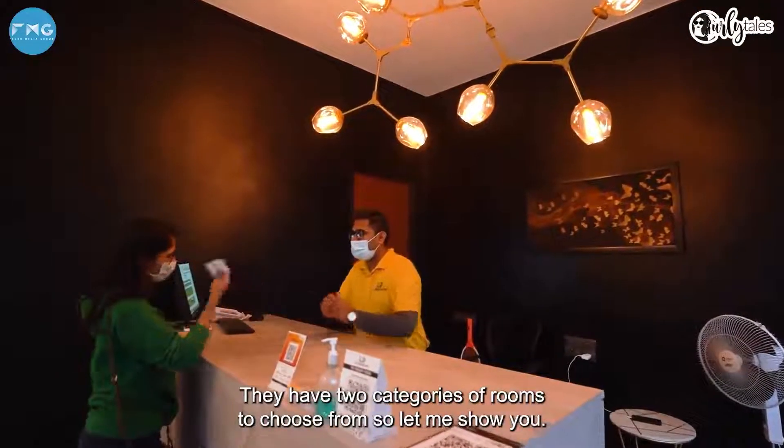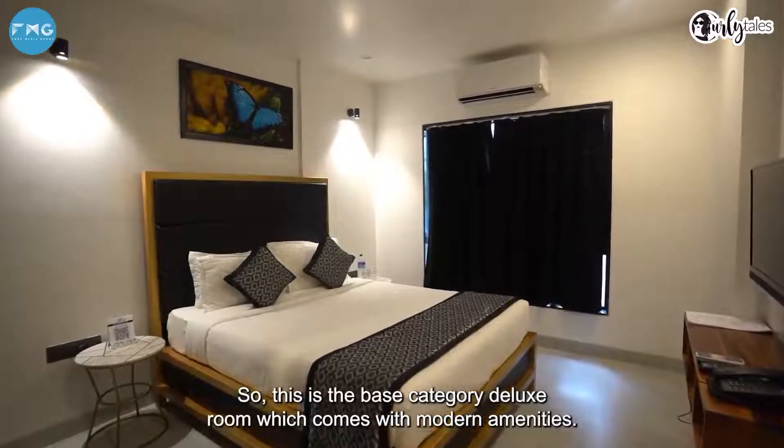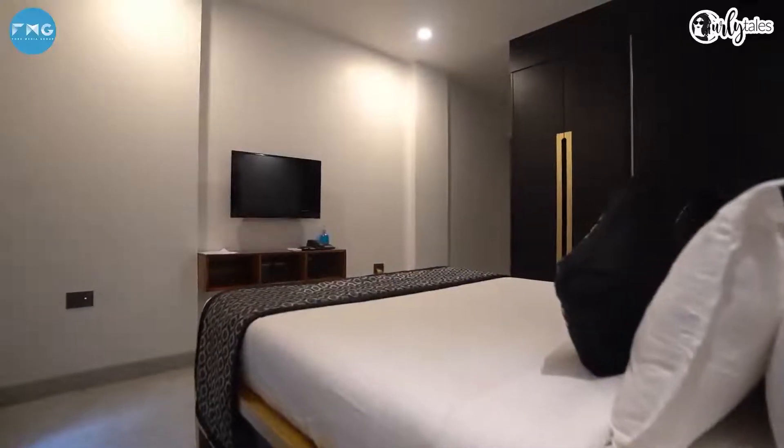They have two categories of rooms to choose from, so let me show you. This is the base category deluxe room which comes with modern amenities. It's cute, comfortable, and well lit.